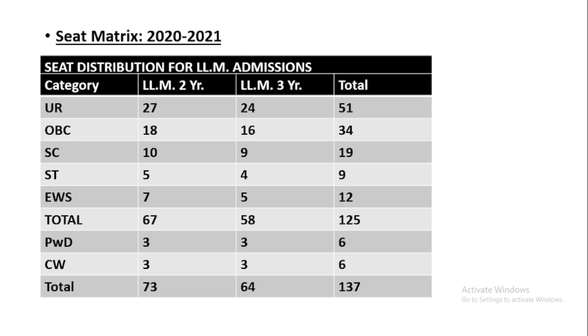Now I'll deal with the seat matrix. In the information bulletin of 2021, this seat matrix has not been mentioned, so I have taken this information from the 2020 information bulletin. The seat matrix has been given on the website of the Law Faculty of Delhi University — you can refer to that as well. I'm assuming this year's seat matrix will be the same as the previous year.